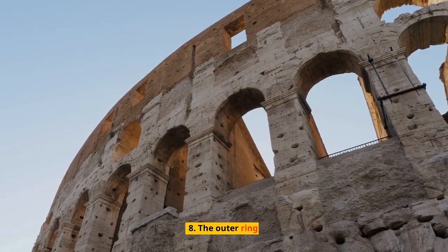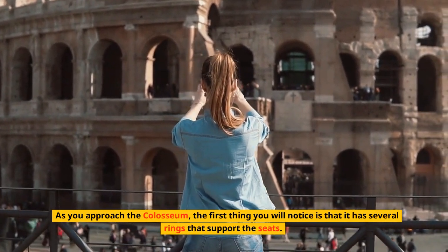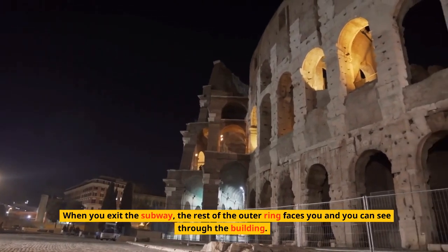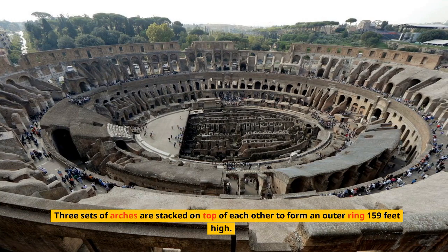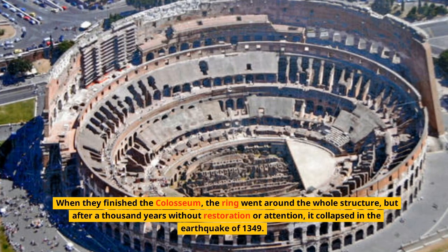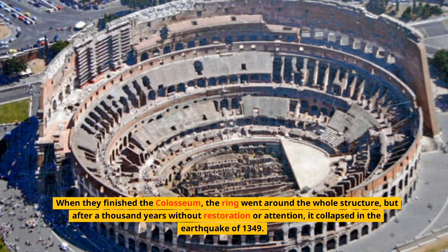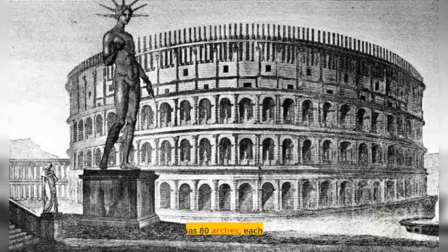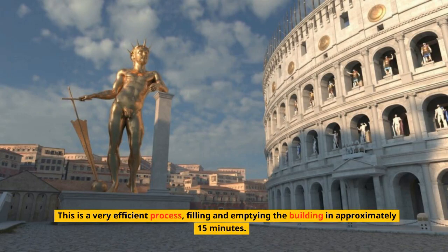Number 8: The Outer Ring. As you approach the Colosseum, the first thing you will notice is that it has several rings that support the seats. When you exit the subway, the outer ring faces you and you can see through the building. Three sets of arches are stacked on top of each other to form an outer ring 159 feet high. When they finished the Colosseum, the ring went around the whole structure, but after a thousand years without restoration it collapsed in the earthquake of 1349. The outer ring has 80 arches, each with a number, and spectators are assigned an arch number to guide them to their seats — filling and emptying the building in approximately 15 minutes.